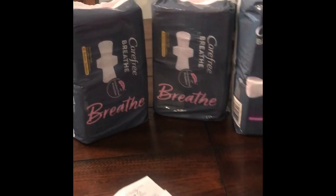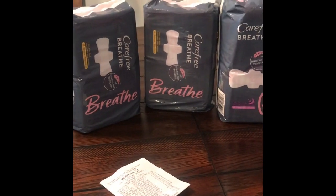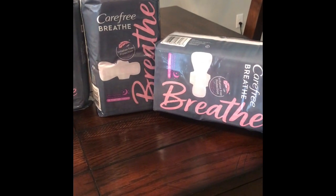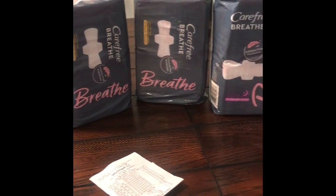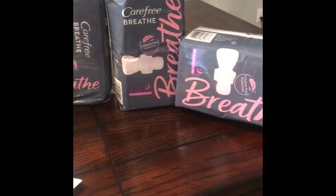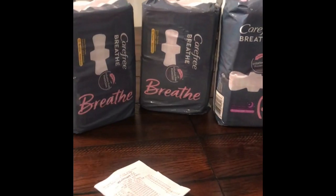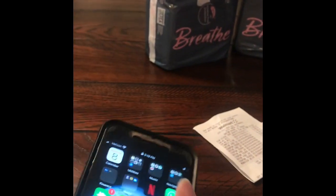Both of these styles were $4.97, so on each one I used a four dollar coupon, which left it at 97 cents for each pack of pads. But the deal gets a little bit sweeter.